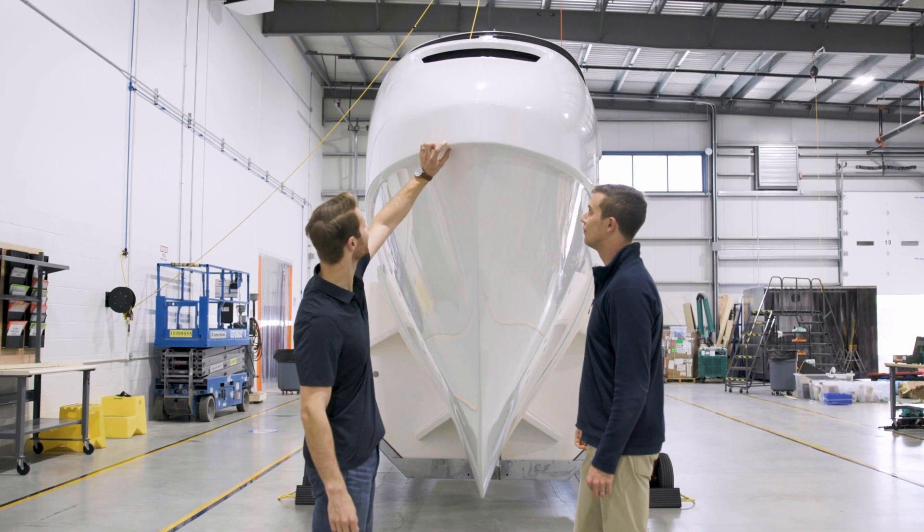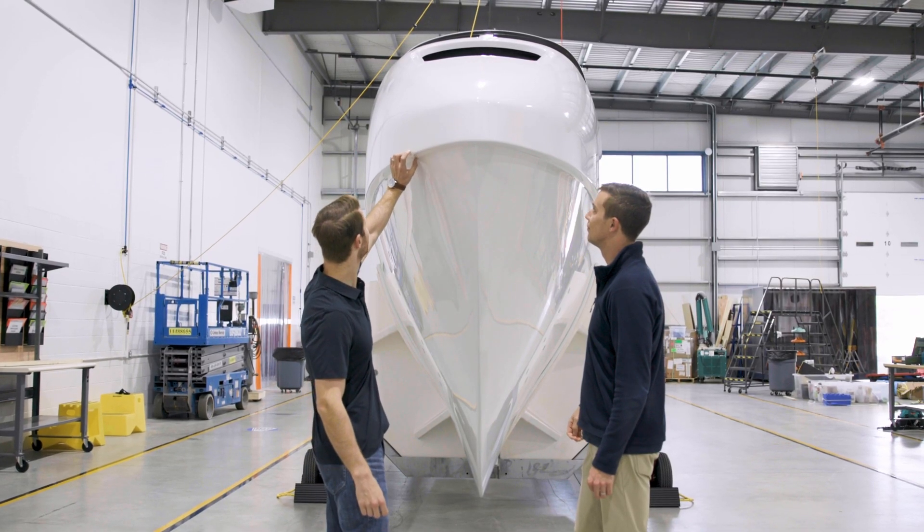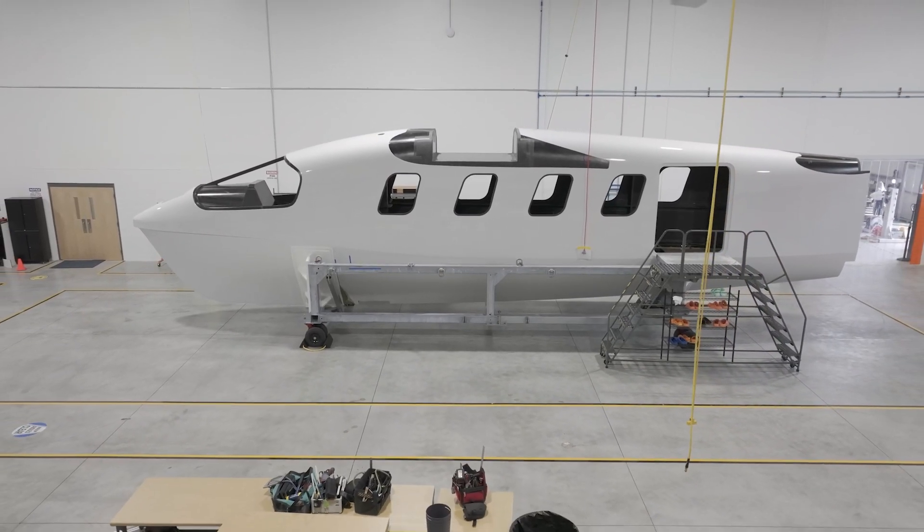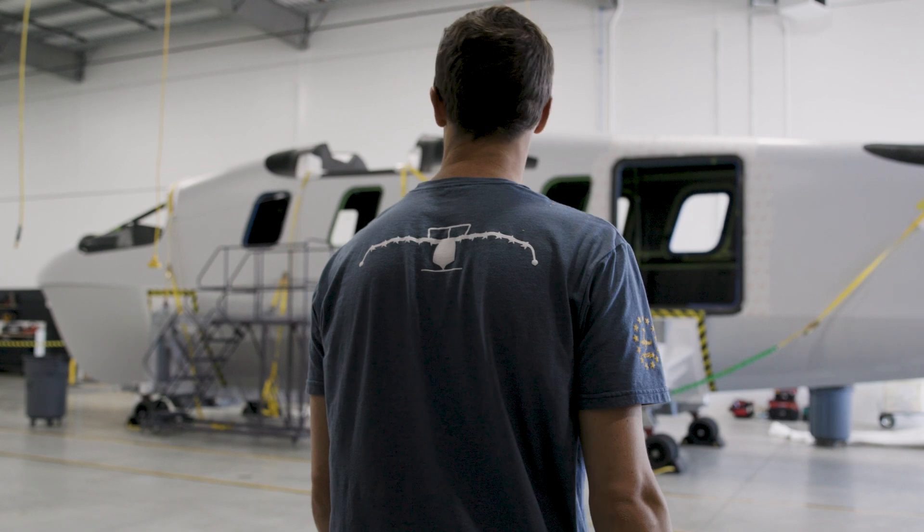We've seen float-foil-fly. We've proven float-foil-fly. Integration is a key milestone before we can experience float-foil-fly.